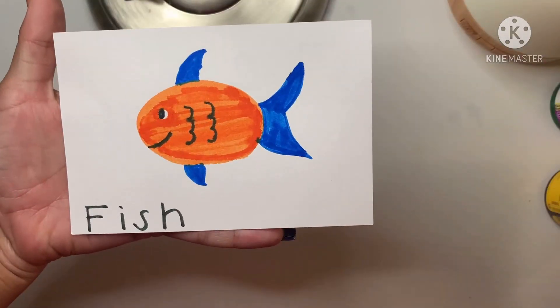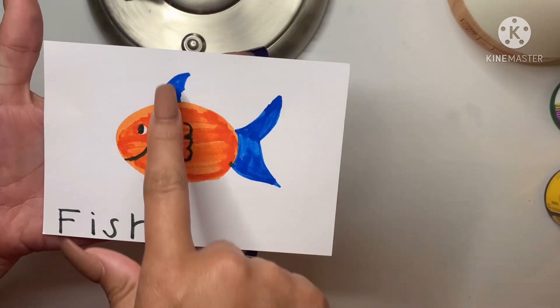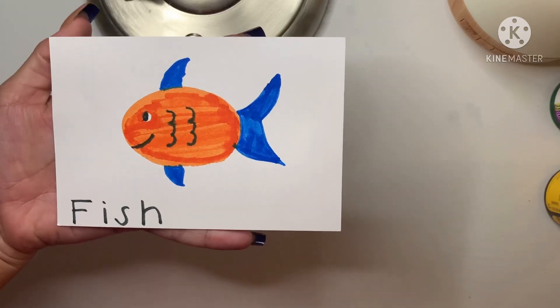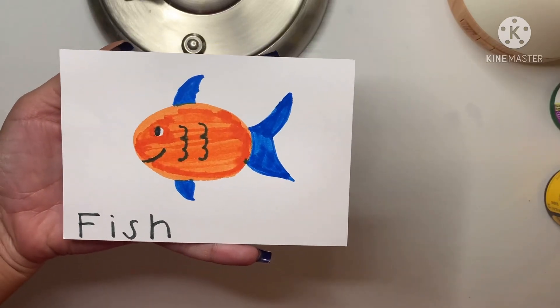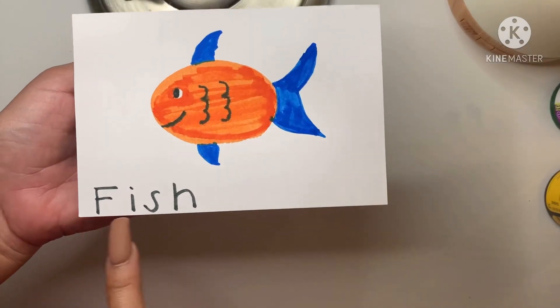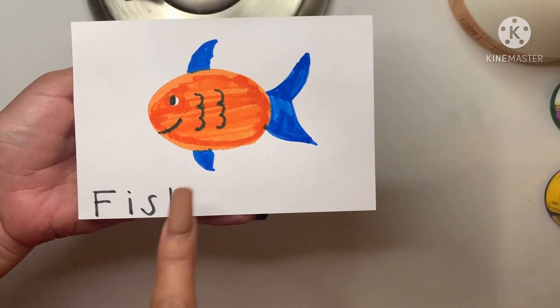So our first activity is this sea animal and it has gills and fins and a swimming tail. So what is this animal? That's right! It's a fish! F-I-S-H. It's a fish!